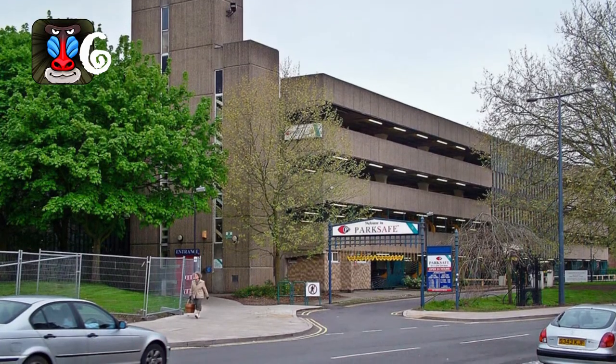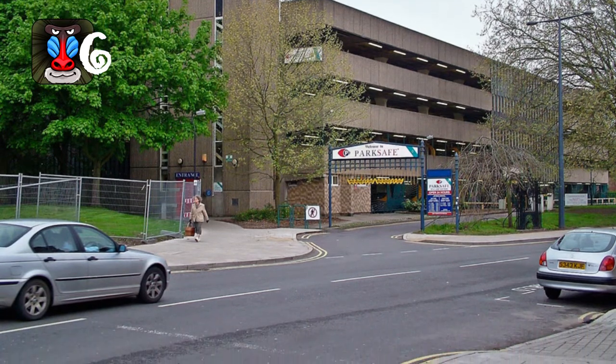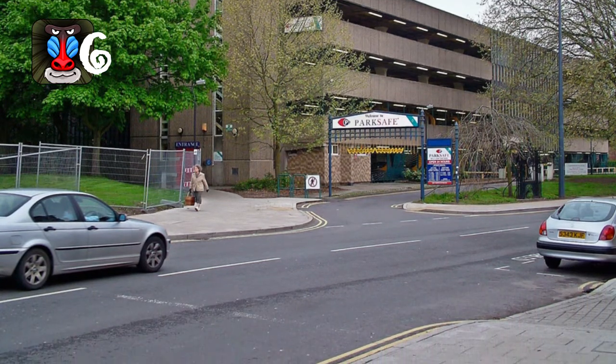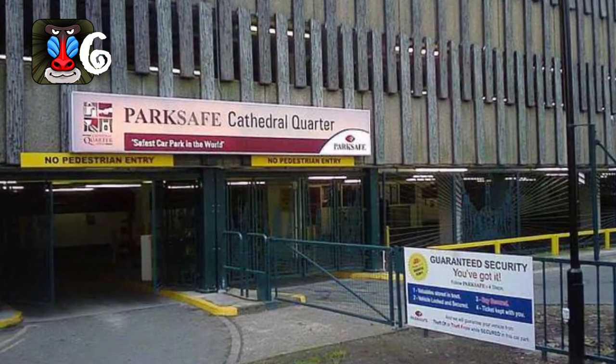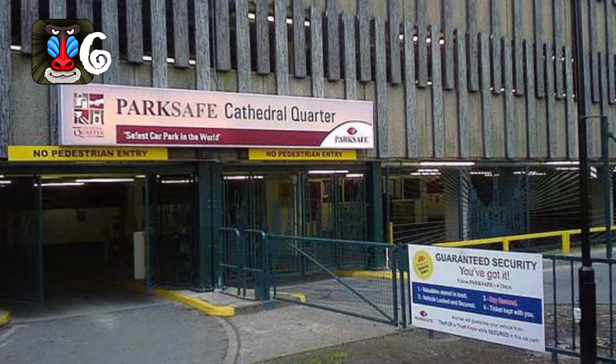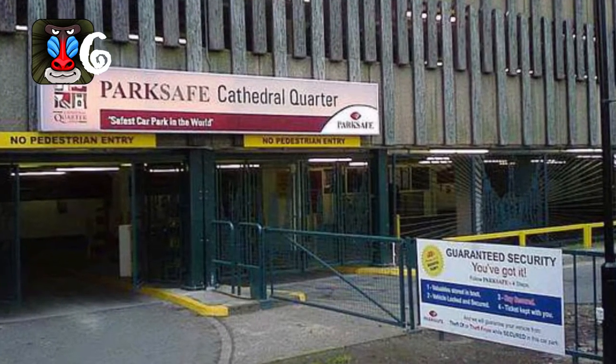You won't have to worry much about car thieves when you leave your car parked here. This parking garage in Derbyshire, England is one of the safest places to park your car in the world. The lot uses a sophisticated web including CCTV cameras, panic buttons, entry doors, and barcoded tickets. If the alarm goes off, the whole place goes into lockdown mode.